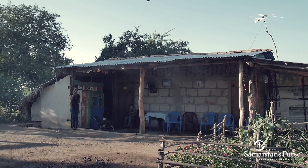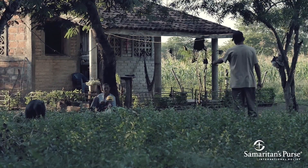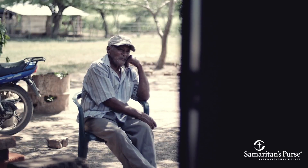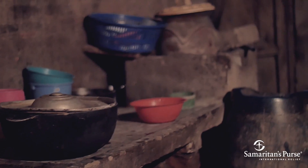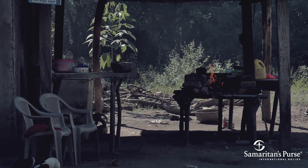Safer cooking methods simply aren't an option because Rosa Maria is like many other people in developing countries who don't have electricity or natural gas for modern ventilated stoves. They must cook and heat their homes with open fires that burn wood, dung, or coal.